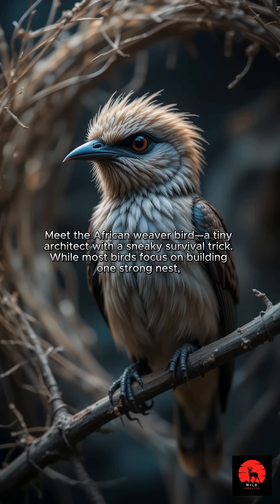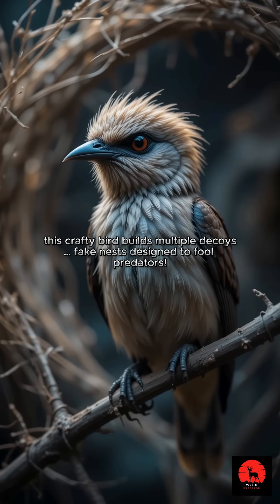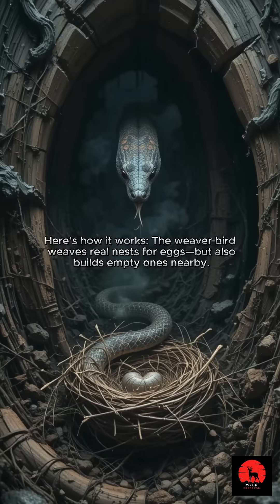While most birds focus on building one strong nest, this crafty bird builds multiple decoys — fake nests designed to fool predators. Here's how it works.